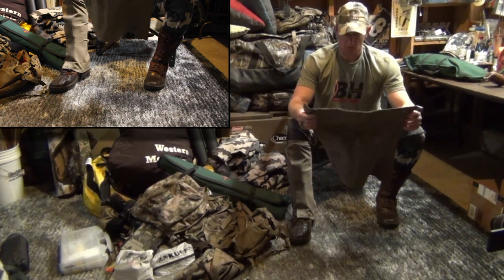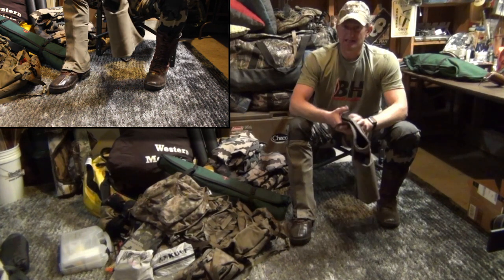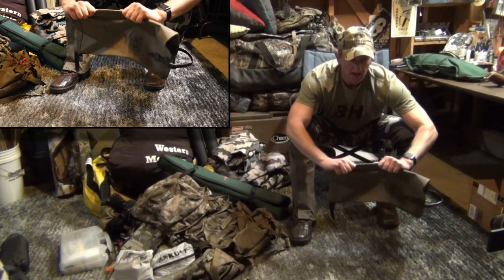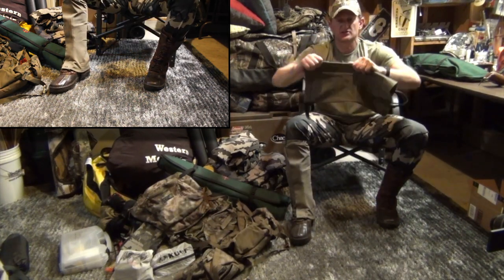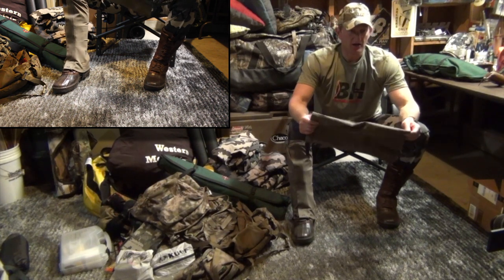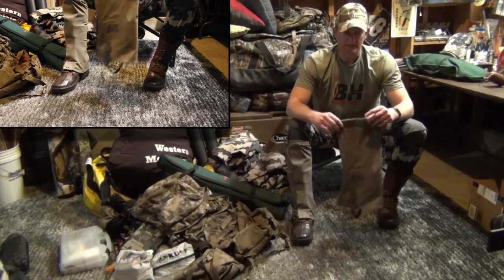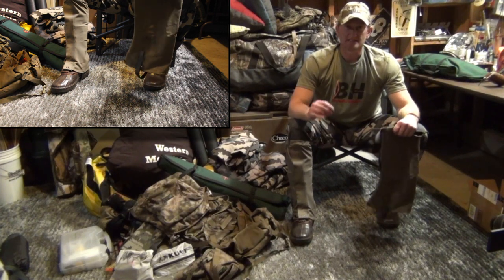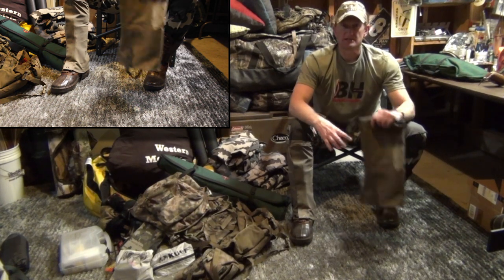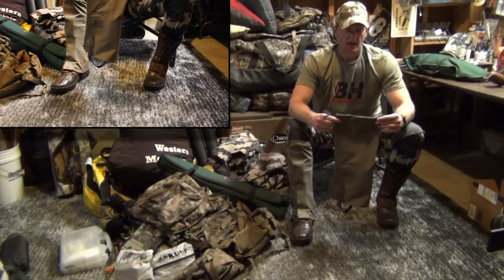These things weigh 12 ounces. The size is XL for my size boot. One of the other cool things I really like: they have a stretch factor — Kuyu claims 200% stretch. I'm not going to stretch them and measure, but they're very flexible and easy to get on and off. The bottom line is seven days of nothing but wet Alaska hunt, and I stayed dry, I stayed quiet, and I absolutely love these. It's the Kuyu Yukon Gator. I hope this was helpful and until next time.